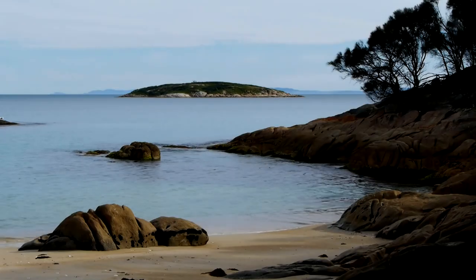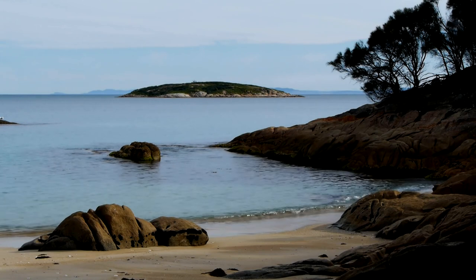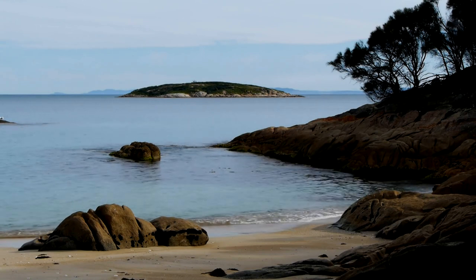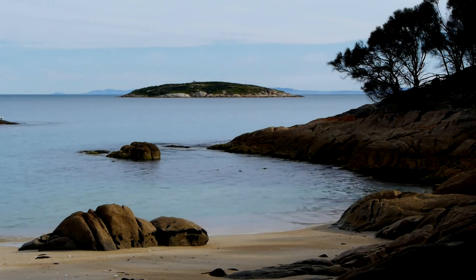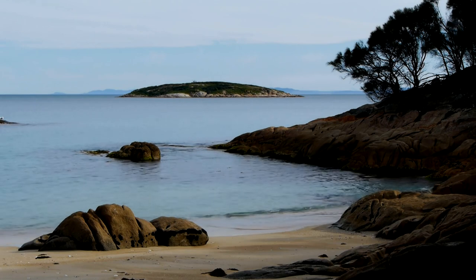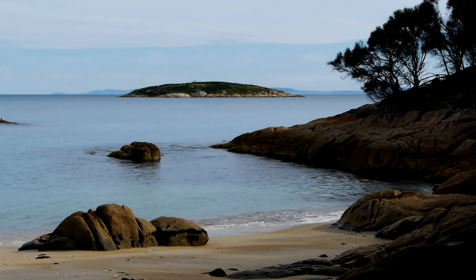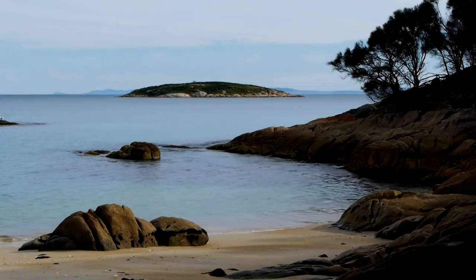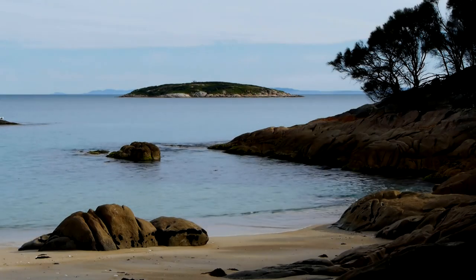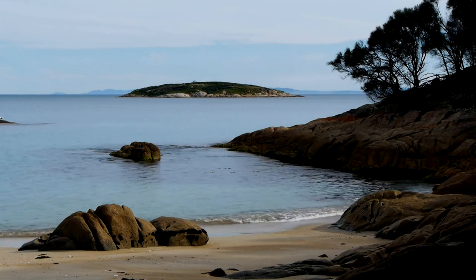Everton: Formby Beach. Just like their local rivals Liverpool, Everton fans can also enjoy the beauty of Formby Beach. This serene coastal spot offers expansive sandy shores and impressive dunes, perfect for a peaceful day out. It's also a fantastic place for wildlife enthusiasts, with its well-known Red Squirrel Reserve. The surrounding pine woodlands provide scenic trails for walking and cycling, making it a versatile destination for nature lovers.